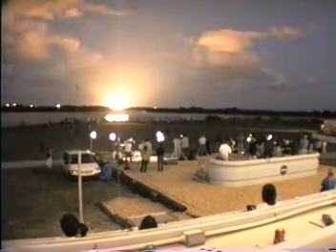Booster ignition and liftoff of Discovery, making shuttle history and building our future in space.